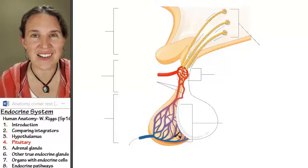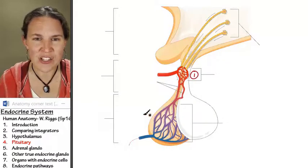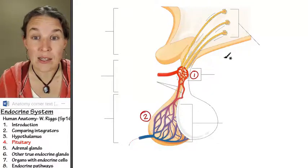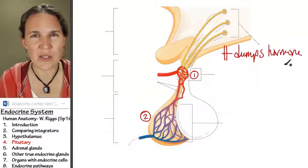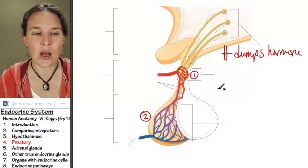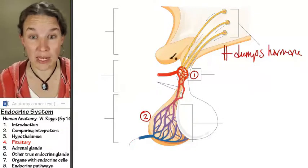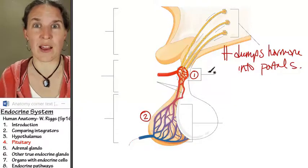Notice what you have here — a second capillary bed. So here's your first capillary bed, and here's your second capillary bed. At the first capillary bed, the hypothalamus dumps hormone. These are special hormones designed to initiate the release of other hormones. They're controlling hormones, and they get dumped into the blood, into the portal system — because it's really cool to have portals in your infundibulum.